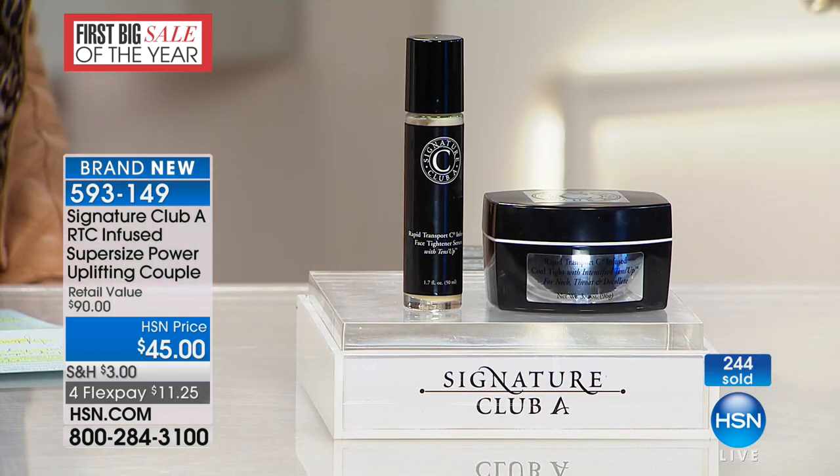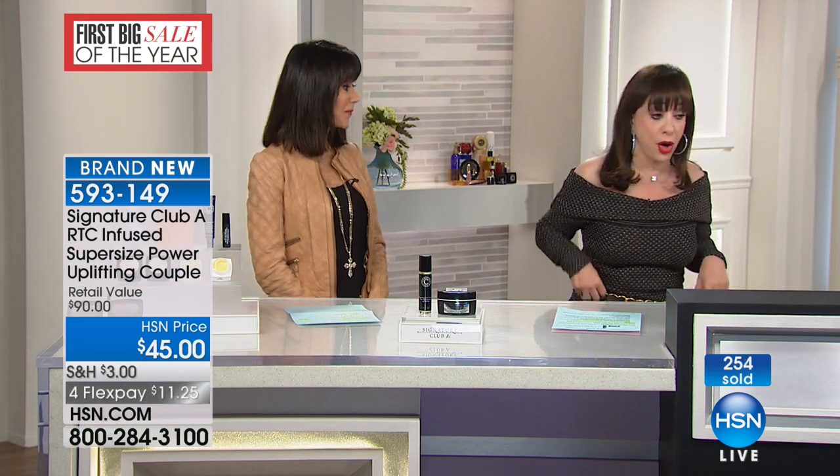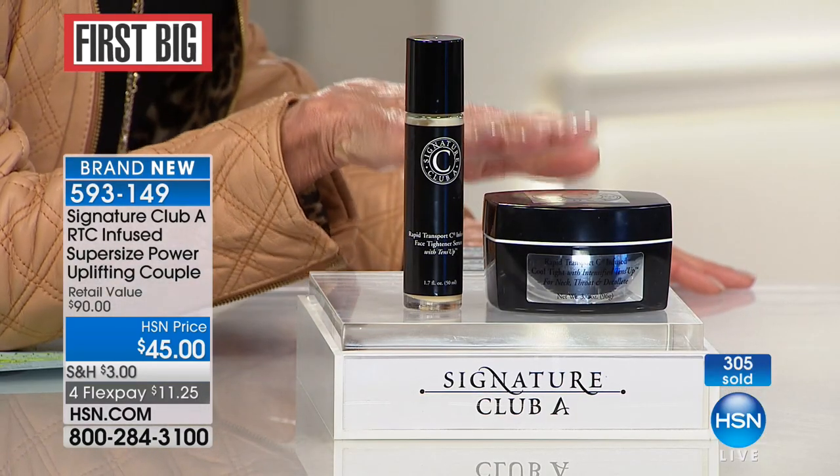I wanted someone to tell you about these two products together. We have used the same woman, Barbara, for Cool Tight — she started with our Cool Tight for the neck. We then used Barbara, who's 61 years old, as our model for our vitamin C too. So she'll tell you her experience with her neck. I said to her, you know what, you must use the face tightener. The difference between the neck and the face — your neck needs a much stronger tightening lift. So you double the amount of Tense Up in the neck. And by the way, it's flying — only a little over 1,000 of these total for the whole country. This is 3.4 ounces.